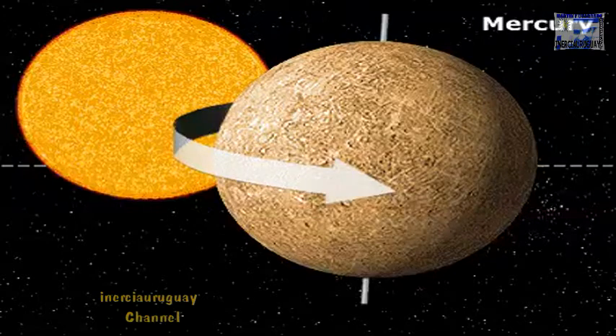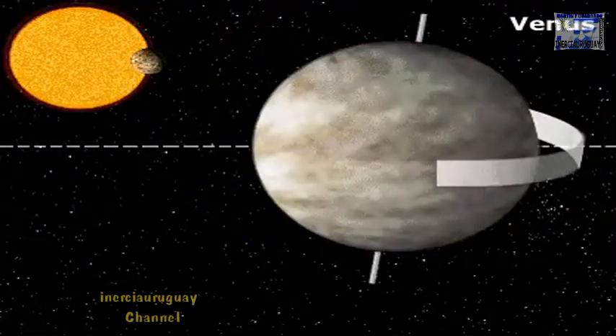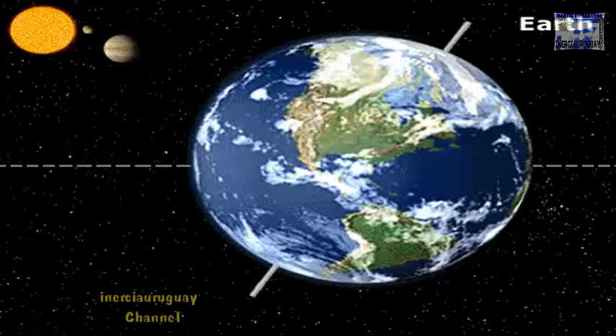Mercury is also very hot due to its proximity to the Sun. Venus is full of volcanoes and has an atmosphere so heavy it keeps the surface hot enough to melt lead. Earth is the third planet from the Sun.